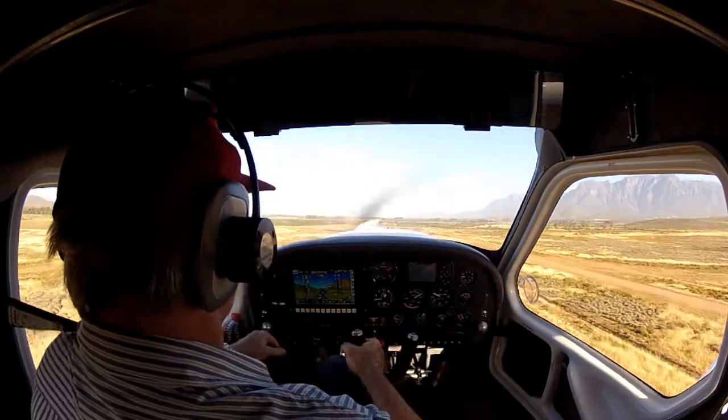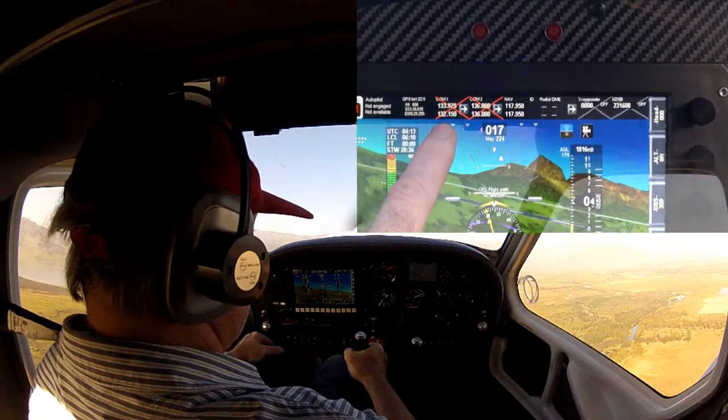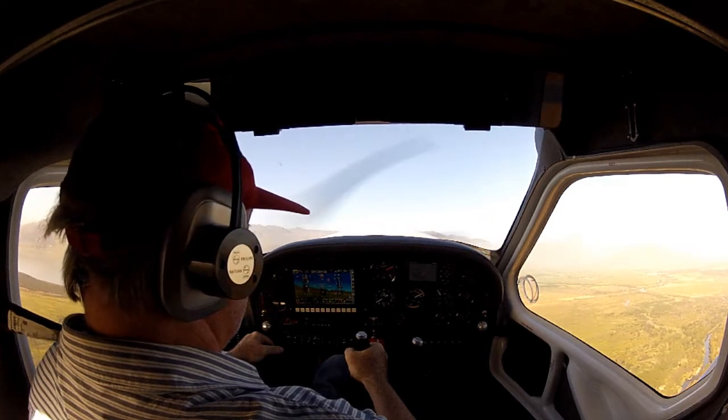The only problem so far is the SL-40 Garmin not communicating with the IEFIS via the iVox. That I will sort out with MGL as soon as possible, as that is a real cool feature to have.